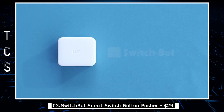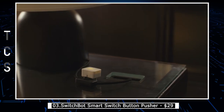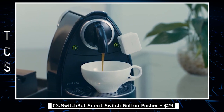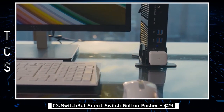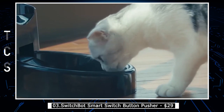SwitchBot Smart Switch Button Pusher is a compact and innovative device that can turn any traditional switch or button into a smart one. With SwitchBot, you can easily control your appliances, lights, or other devices from your smartphone or tablet without having to get up from your seat. SwitchBot attaches to your switch or button with a 3M adhesive sticker and works with a Bluetooth connection to your phone.